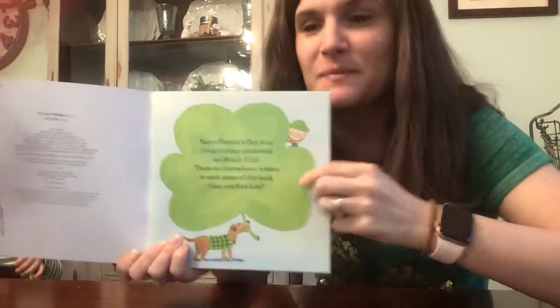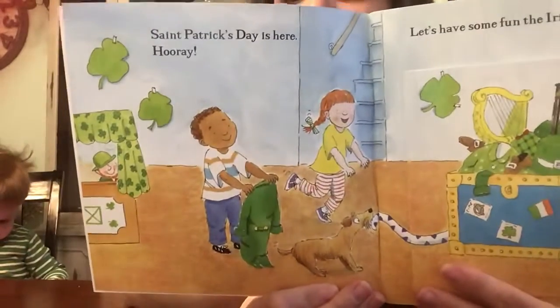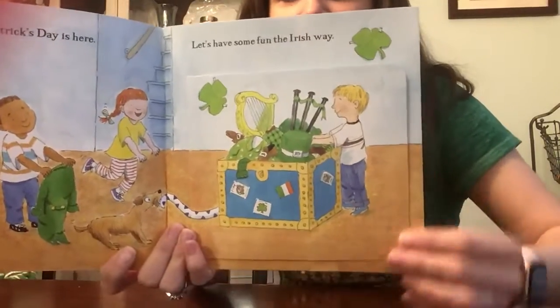Here he is on this page. St. Patrick's Day is here. Hooray! Let's have some fun the Irish way.